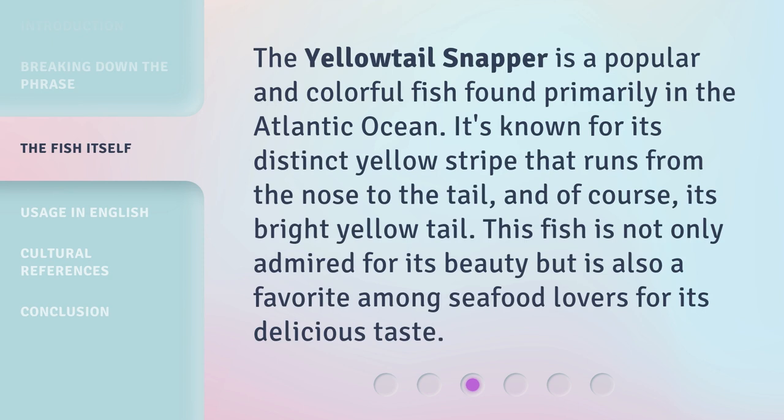The Yellow Tail Snapper is a popular and colorful fish found primarily in the Atlantic Ocean. It's known for its distinct yellow stripe that runs from the nose to the tail, and of course its bright yellow tail. This fish is not only admired for its beauty but is also a favorite among seafood lovers for its delicious taste.